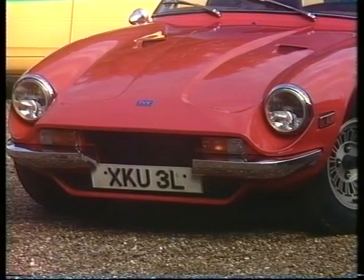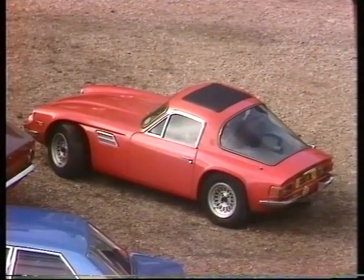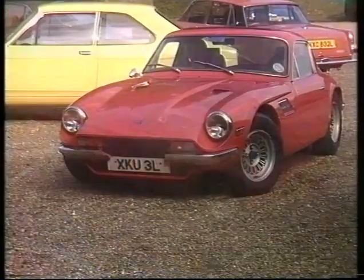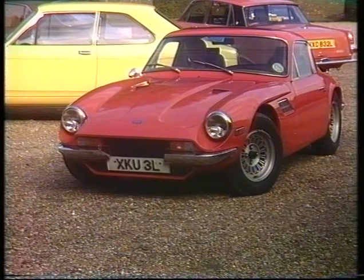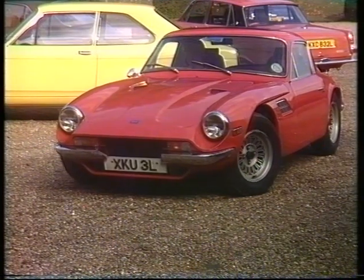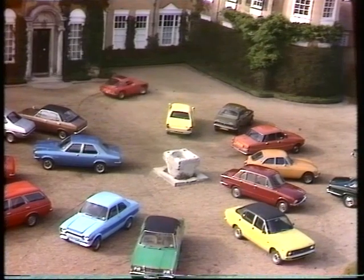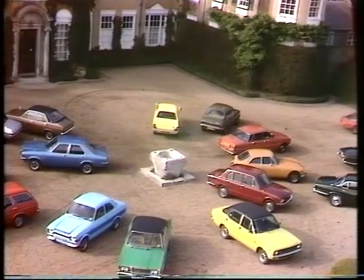Thankfully, there still seems to be room for handmade specialists such as Blackpool's TVR. They produce just 10 of these 3000M Grand Tourers a week, and in spite of the red tape that restricts any car maker these days, they still manage to bring out new models. This one has a Ford 3-litre V6 engine, a glass-fibre body, and beneath that a tubular steel chassis which — just for the show — has been announced as now guaranteed against corrosion for five full years.